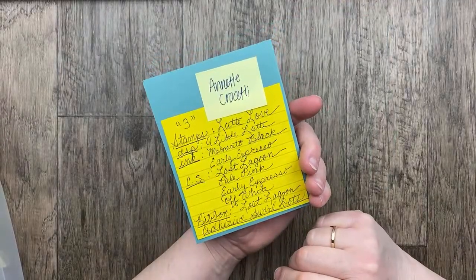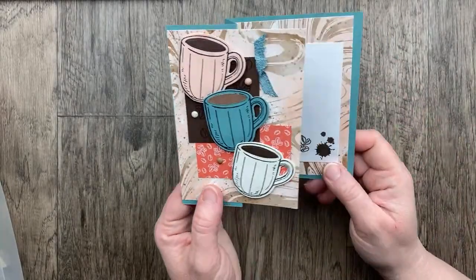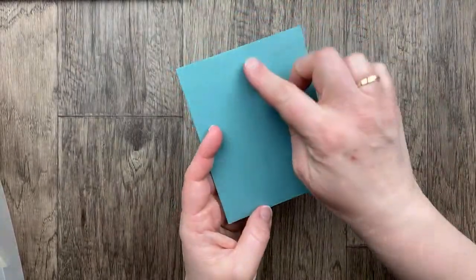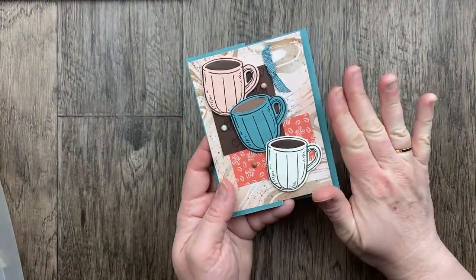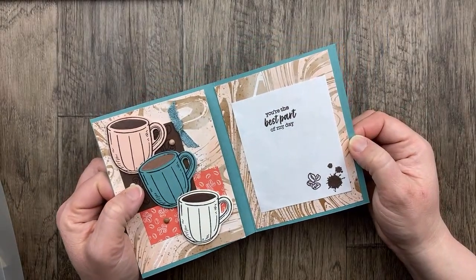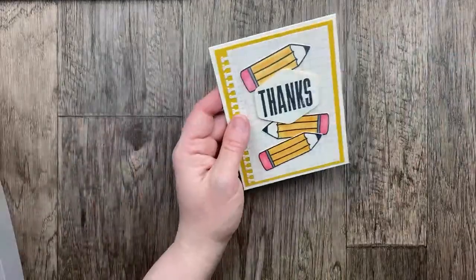Our next card is from Annette Crescetti using the Latte Love designer paper — another online exclusive. We've got three coffee mugs, three friends getting together for some coffee. 'You're the best part of my day.' I love that simple Z fold card. The Z fold is scoring near the middle on the card front and then folding it back to create the Z. We've got a designer paper panel on the front and the Z fold is in there — then it opens up so you can see both panels on the inside. Such a great card with that Latte Love designer paper.